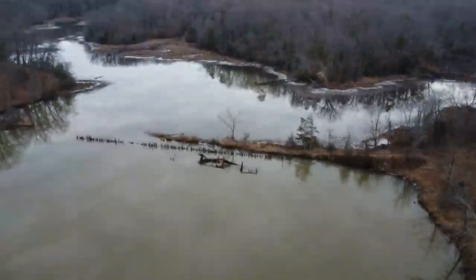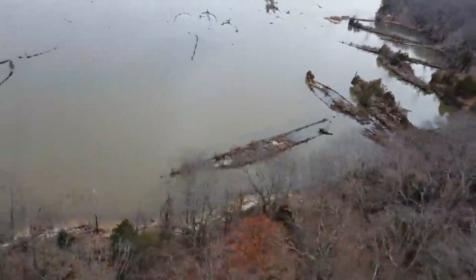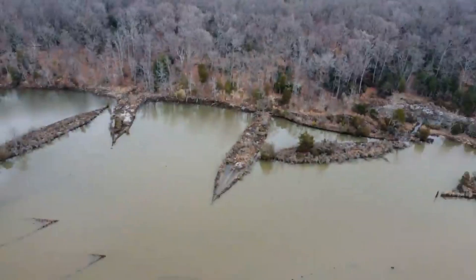I went down to Mallows Bay today in Nanjamoy, Maryland. There's a shipwreckage yard there — it's the biggest one in the Western Hemisphere.